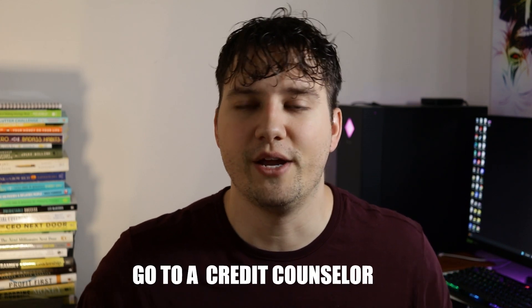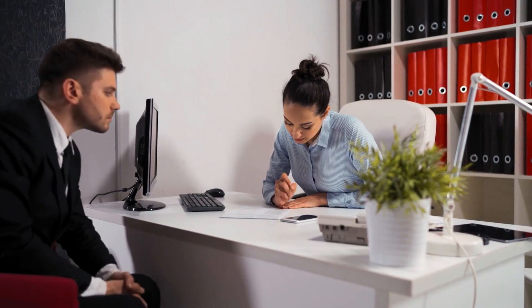The guys at Credit Repair Magic will teach you everything about credit management so you're able to stay on top of your credit report. Another way to indirectly increase your credit score is by going to a credit counselor or using a service like Credit Repair Magic. They didn't just give me blueprints and templates — they helped me understand why credit is important and how to stay on top of it. So if you're struggling with debt or your credit report, I highly suggest getting a credit counselor or similar service.